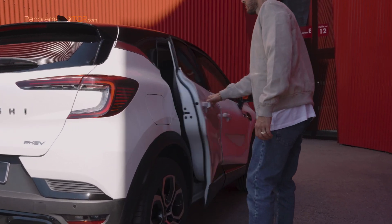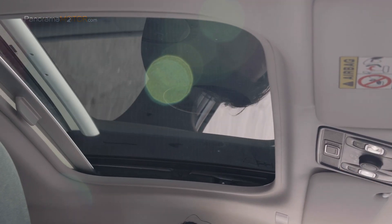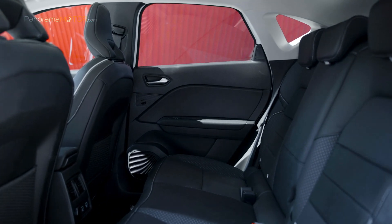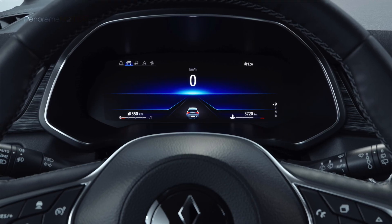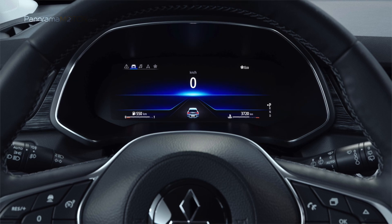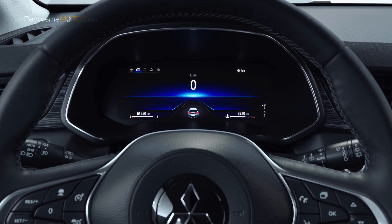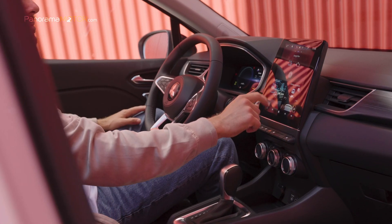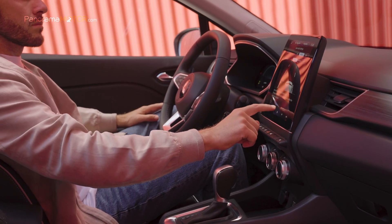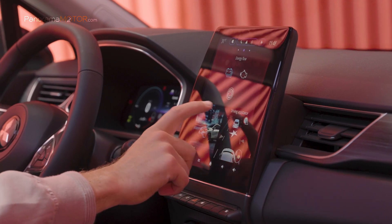En el interior destacan la cuidada tapicería de tela y cuero disponible según la versión, el climatizador, que mantiene una temperatura agradable en la cabina durante todo el año, y los asientos y el volante calefactados, que garantizan el confort durante los meses de invierno. Puede tener cuadro de instrumentos con tres niveles: analógico de entrada con pantalla de 4,2 pulgadas, cuadro digital configurable con pantalla de 7 pulgadas, y una pantalla digital para el conductor de 9,3 pulgadas totalmente personalizable, que también reproduce las instrucciones de navegación. La pantalla de audio SDA, con enlace de teléfono inteligente montada en el centro, actúa como la interfaz principal entre el conductor y los sistemas de información y entretenimiento del vehículo.